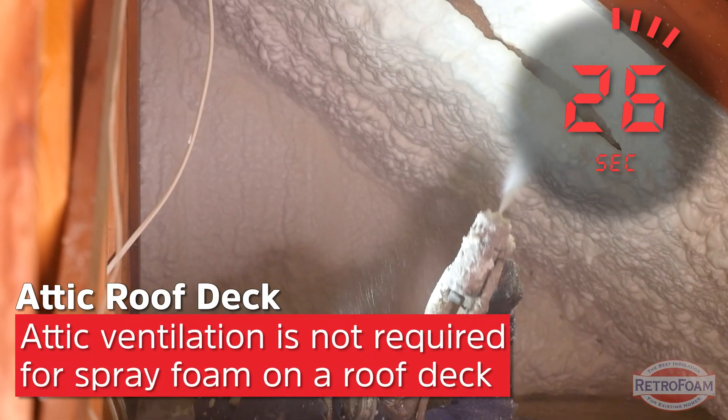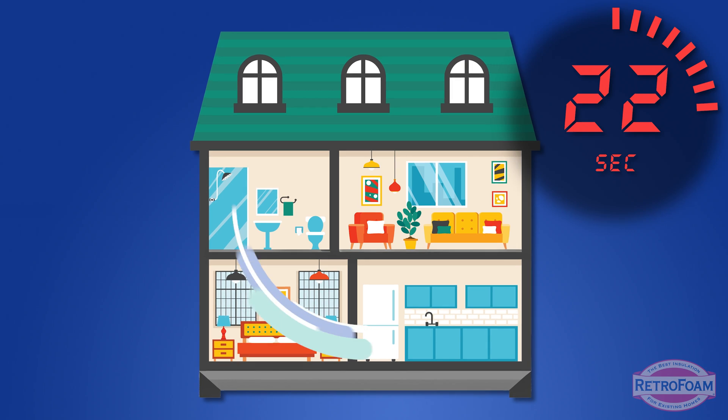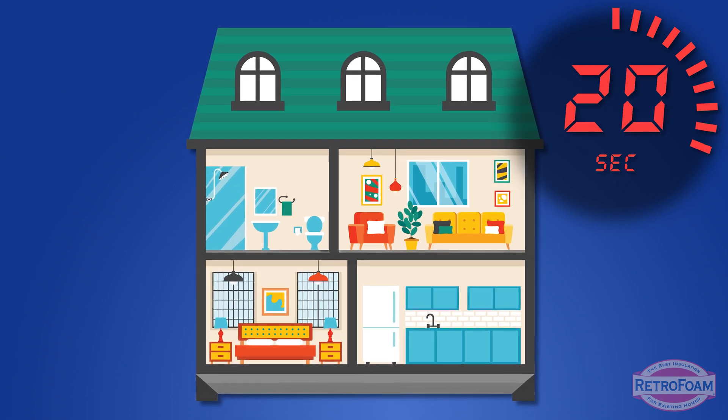Not if it's on the roof deck, you don't, because the conditioned air from your living space is going to be circulating up into the attic, and that's going to handle those ventilation issues that you're worried about. The air movement is what you're really concerned with.